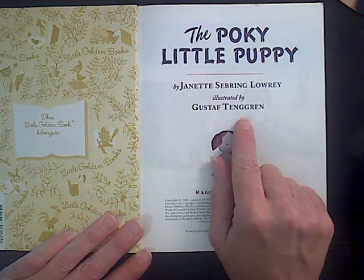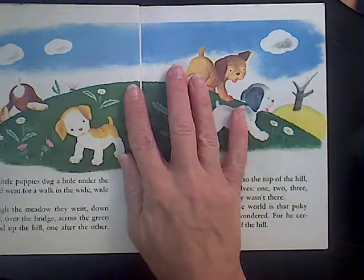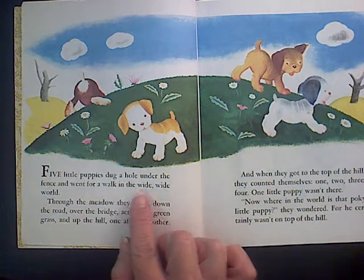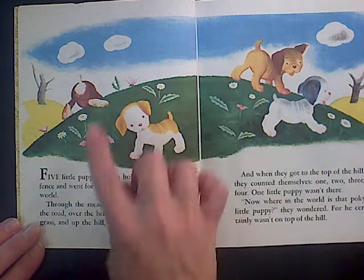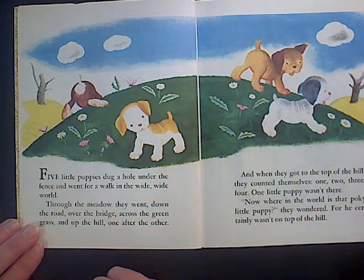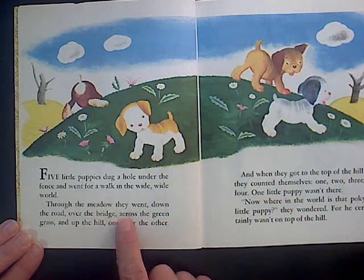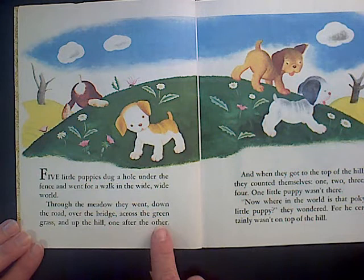And here's our pokey little puppy. Let's begin. Five little puppies dug a hole under the fence and went for a walk in the wide, wide world. Looking at the picture, it looks like they are walking around and just kind of investigating. Through the meadow they went, down the road, over the bridge, across the green grass, and up the hill, one after the other.